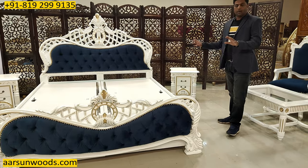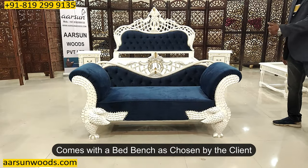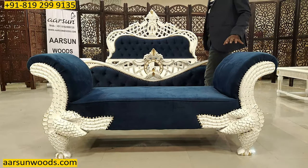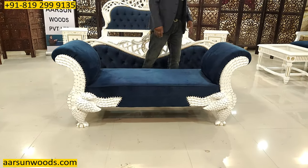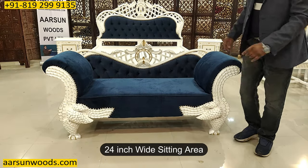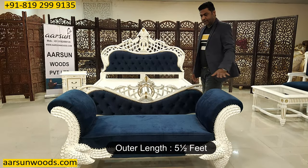Another interesting thing about the bed is a bed ottoman or bed bench. Here we have a bed bench along with this unit as chosen by the client. These units are the same from both sides — the design you see on this side is exactly the same on the other side. This has a 24-inch sitting area — 2 feet, which is quite wide for easy sitting.